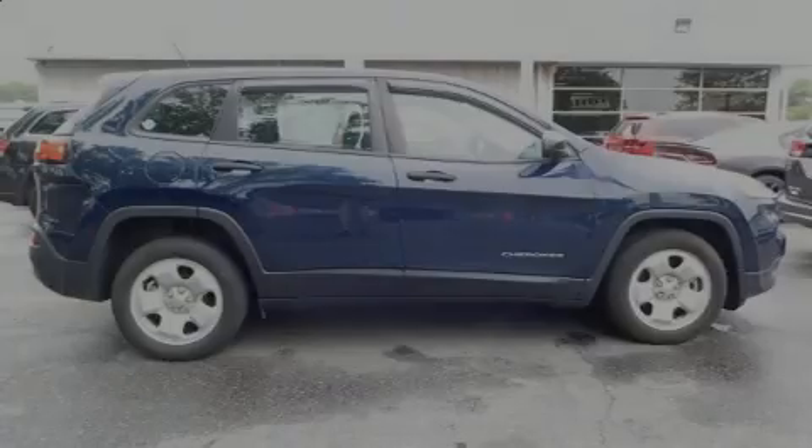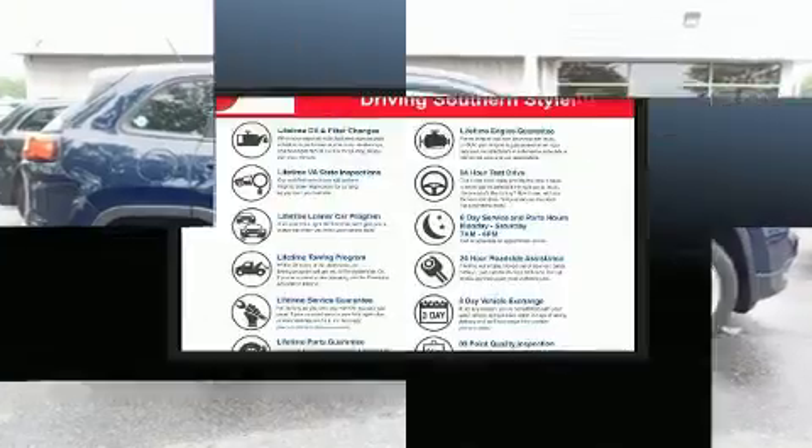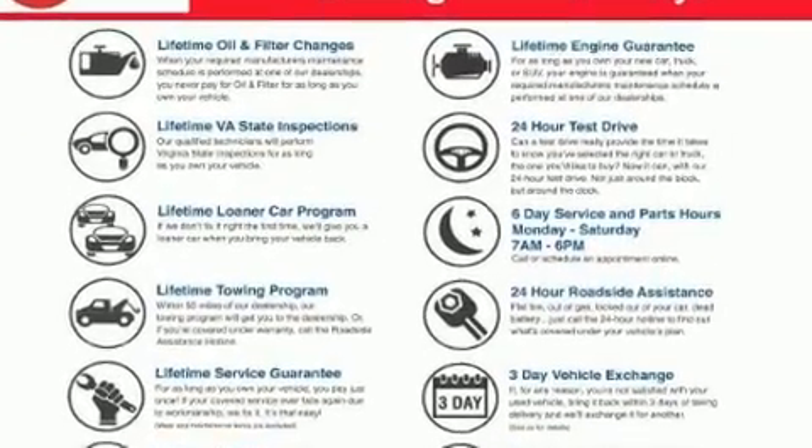Outstanding design defines the 2015 Jeep Cherokee. With less than 20,000 miles on the odometer, this four-door sport utility vehicle prioritizes comfort, safety, and convenience.